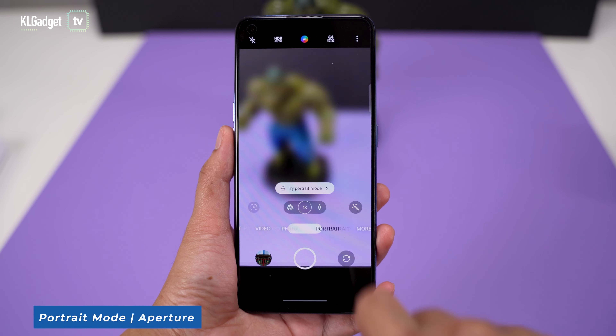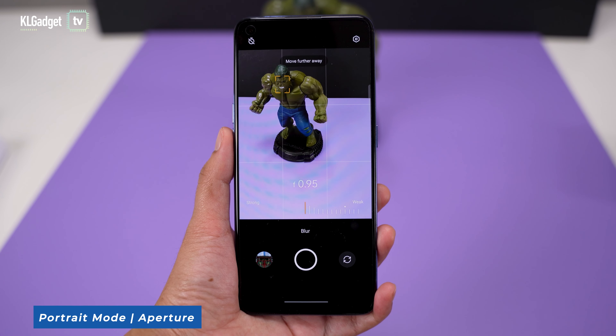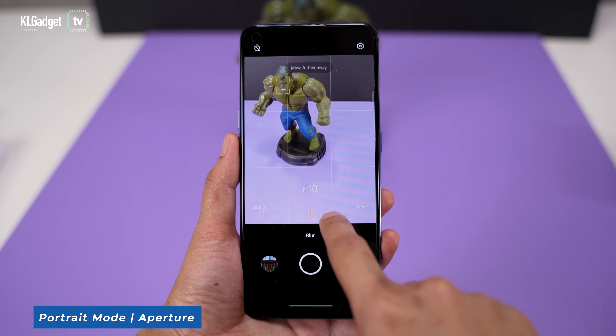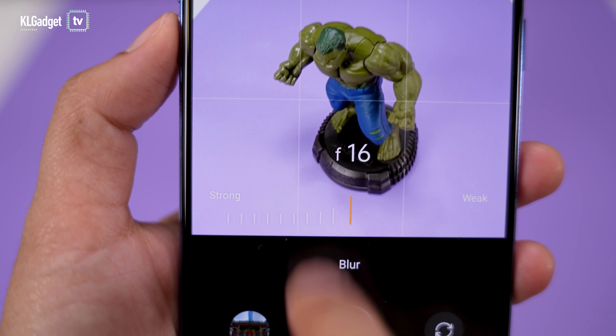It also works reasonably well in low light. Its new and improved portrait mode comes with 25 different aperture sizes ranging from f0.95 to f16. Users can creatively adjust the image according to the style they need, creating DSLR-like photos and videos.